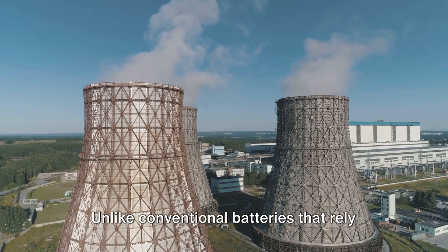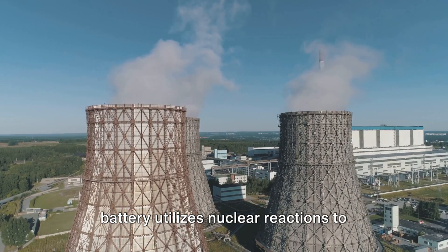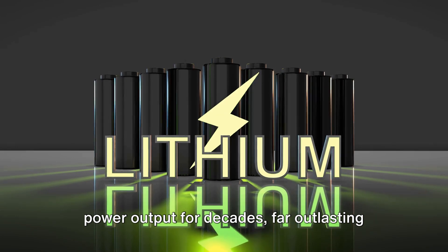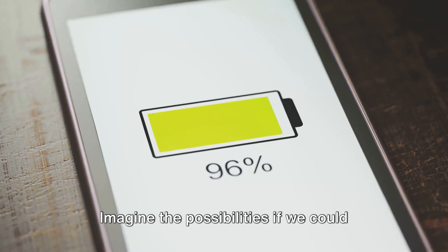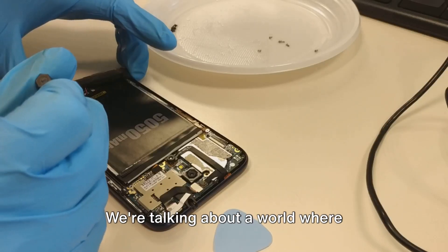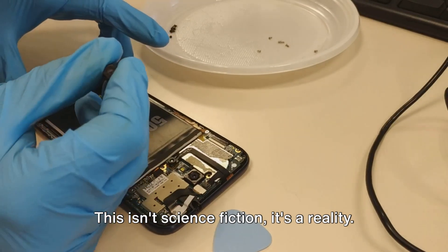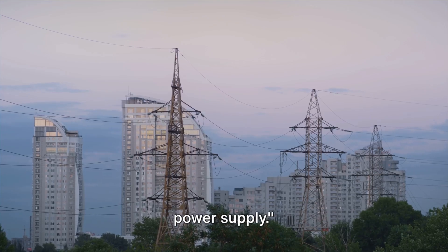Unlike conventional batteries that rely on chemical reactions, the Chinese nuclear battery utilizes nuclear reactions to generate electricity. This allows it to maintain a consistent power output for decades, far outlasting any traditional battery on the market today. Imagine the possibilities if we could harness such enduring power in our everyday electronic devices — a world where changing batteries could become a once-in-a-lifetime event. This isn't science fiction, it's a reality.